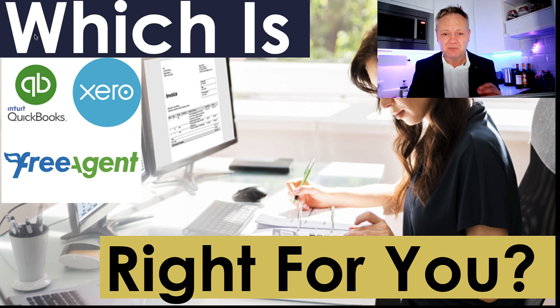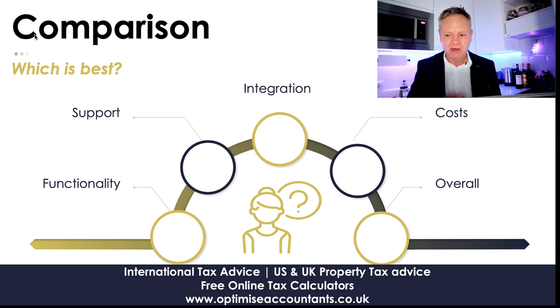You spend so much time fixing Excel spreadsheets when you should be using online systems to make your life easier. I call it 'invest money to save time,' and that's what I want to show you today. To make a comparison of which is best, I'm going to look at functionality, support, integration, cost, and then my overall opinion.